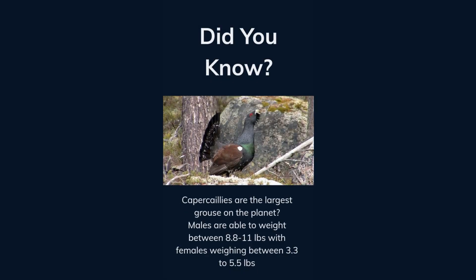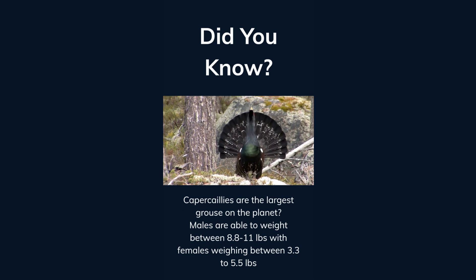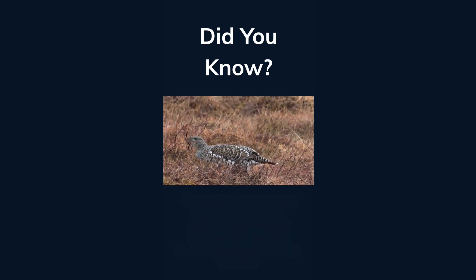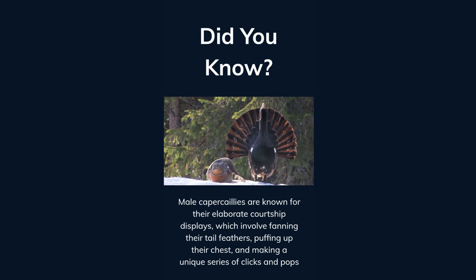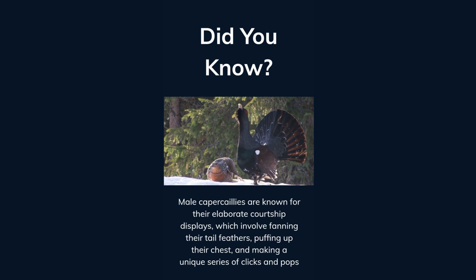Did you know capercaillies are the largest grouse on the planet? Males are able to weigh between 8.8 to 11 pounds, with females weighing between 3.3 to 5.5 pounds. They primarily inhabit boreal forests across Europe and Asia, preferring old-growth forests with a mix of coniferous and deciduous trees. Male capercaillies are known for their elaborate courtship displays, which involve fanning their tail feathers, puffing up their chest, and making a unique series of clicks and pops.